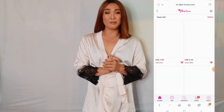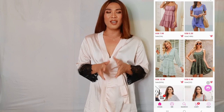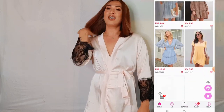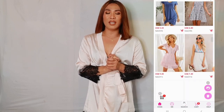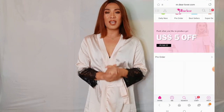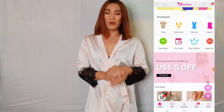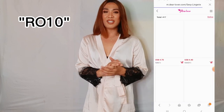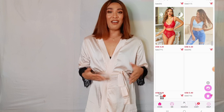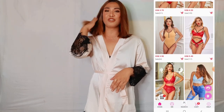Thank you so much to Dear Lover for sponsoring this video, and of course thank you also to ma'am Kate. If you want to visit the website, I will link it in the description box down below, and of course you can use my discount code 'ROW10' to get 10% off your purchase.